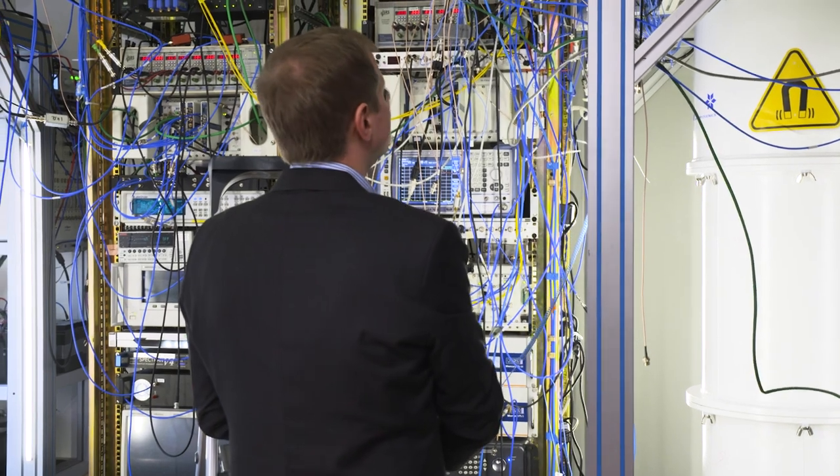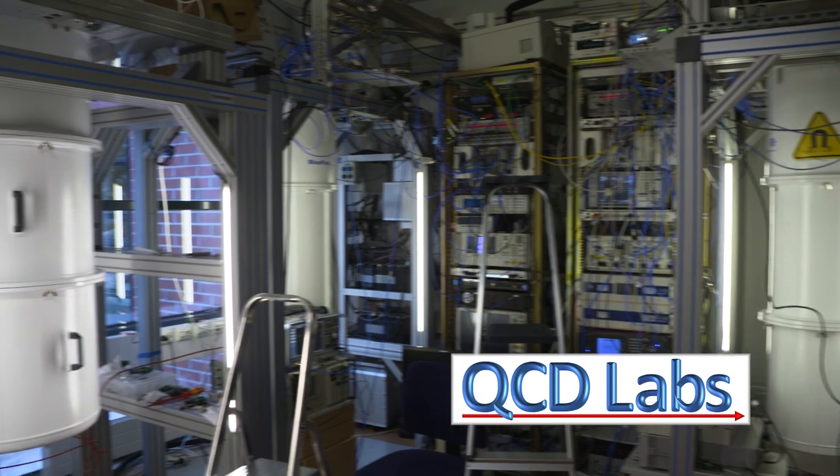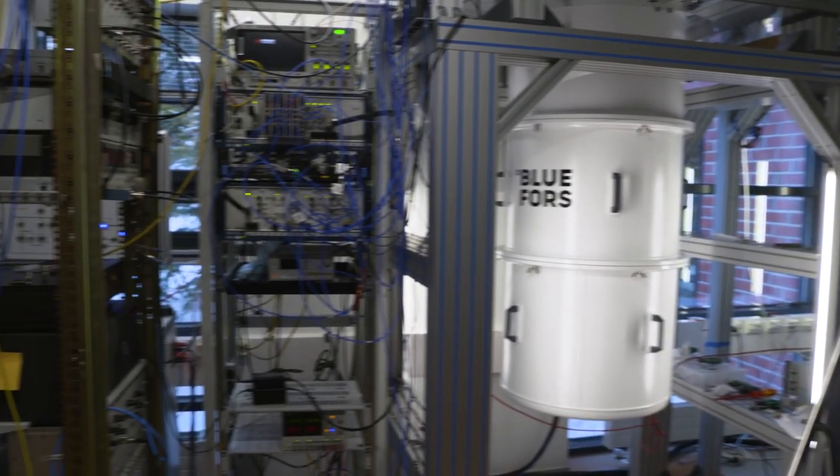We got our first cryostat about nine years ago and it's still working almost like it worked nine years ago. In the future, I can see that larger cryostats are going to be built, which is great because larger quantum processors can then be operated.